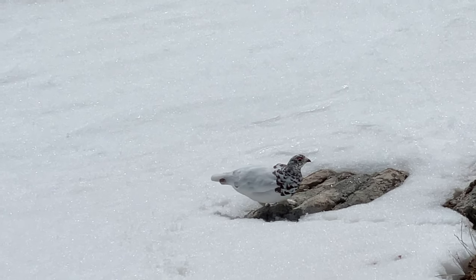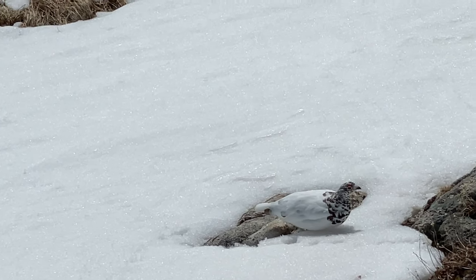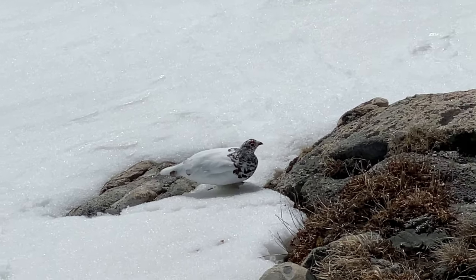Looks like I'm watching a special on ptarmigans. This one still has its winter coat and it's not happy — I'm in its house — so I'm going to move on.